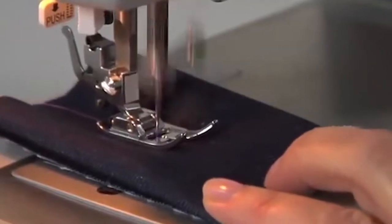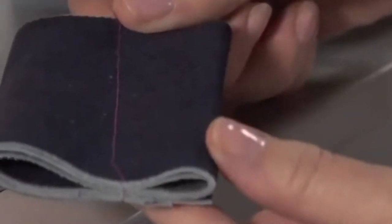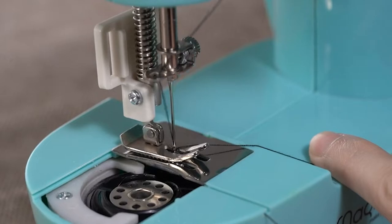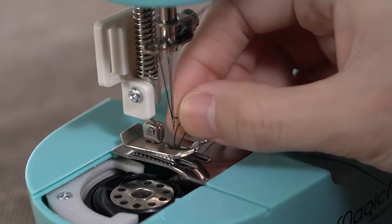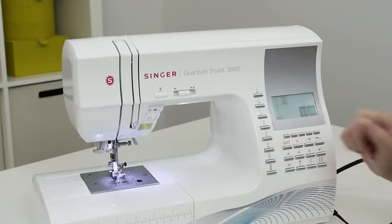Even if you only have the most basic skills and experience, a good sewing machine will allow you to repurpose old clothes that haven't been worn in years or repair pre-loved things to give them a new lease on life. A basic sewing machine may be sufficient at first, but as you progress into dressmaking, you'll need to upgrade.